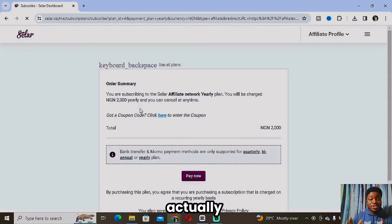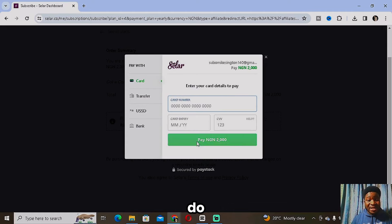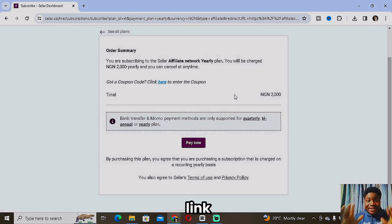Once you click on Get Started, it will take you to the payment page. As you can see, you're subscribing to the Seller affiliate network yearly plan and you'll be charged 2,000 euro yearly — you can cancel at any time. Click on Pay Now and you'll be taken to a page to add your card, or you can do a bank transfer. Once you pay the 2,000 euro, you'll be given access to the Seller affiliate network.